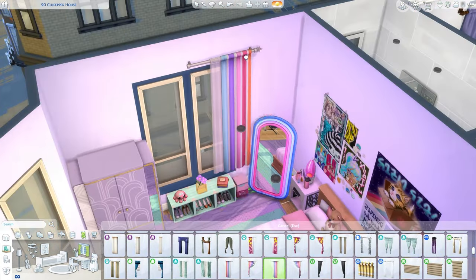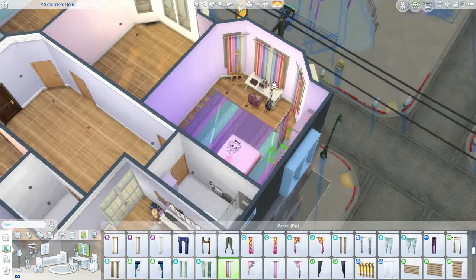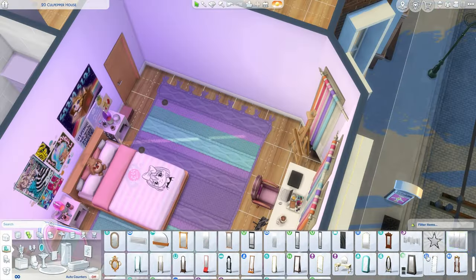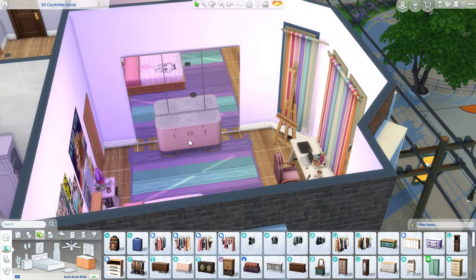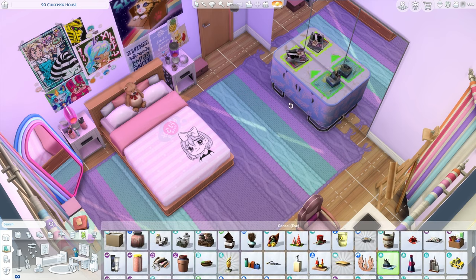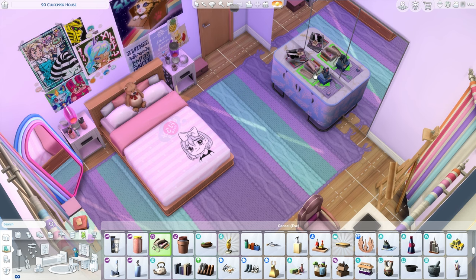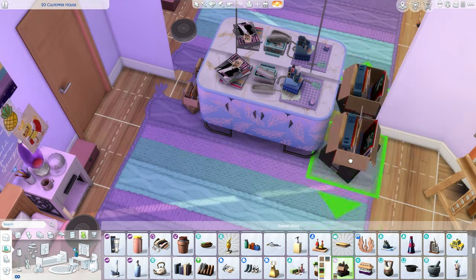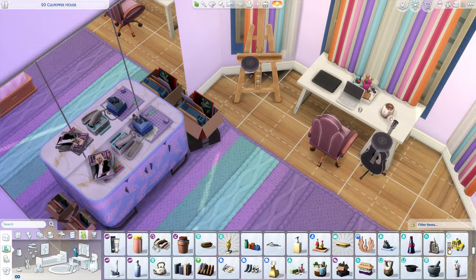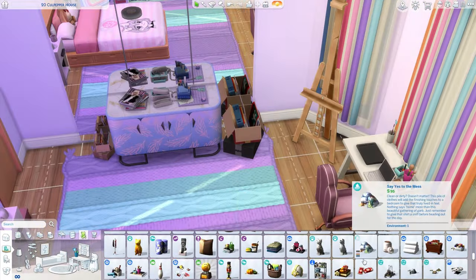So now we're working on the first bedroom — this one is more of a purple color with a bit of pink tied in. I felt like this person was more of a digital artist: she's into anime, draws on her iPad, that sort of thing. I didn't want to make it too girly-girly because I didn't feel like she was that type of person, but it kind of turned out that way. I still really like this room.